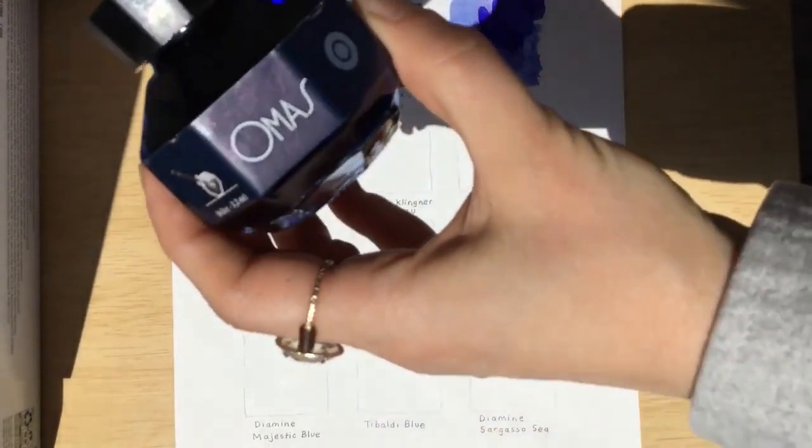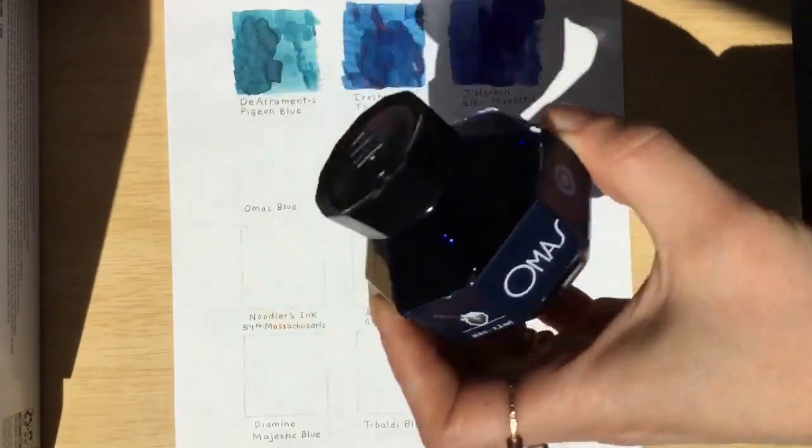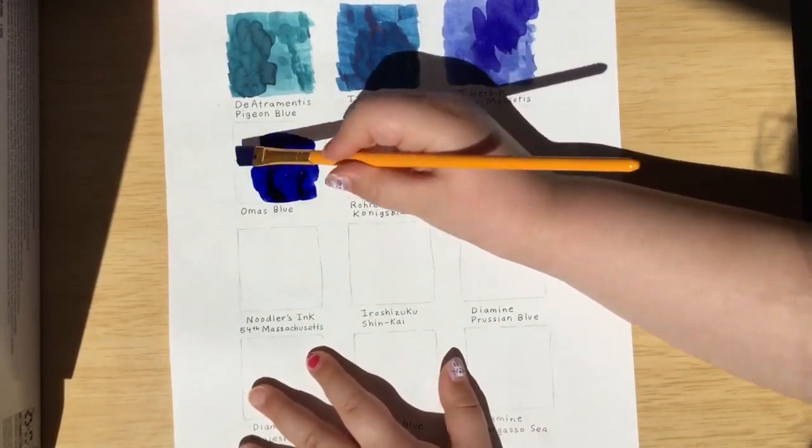Our next blue is Omoss Blue. Oh, that's a really dark blue.